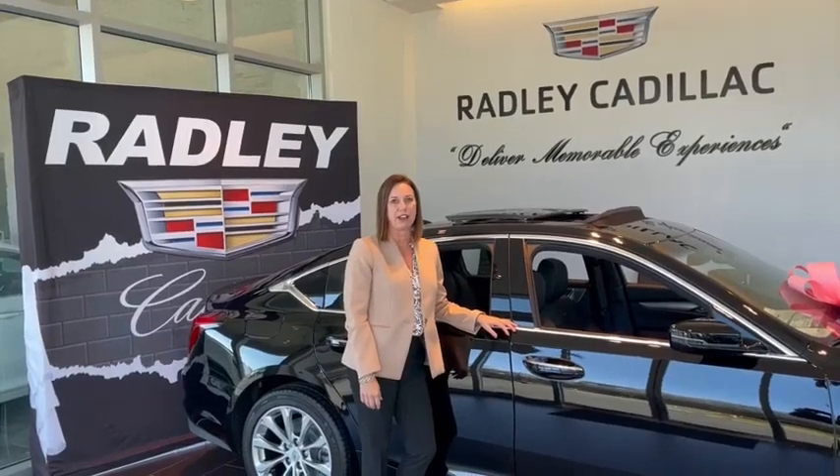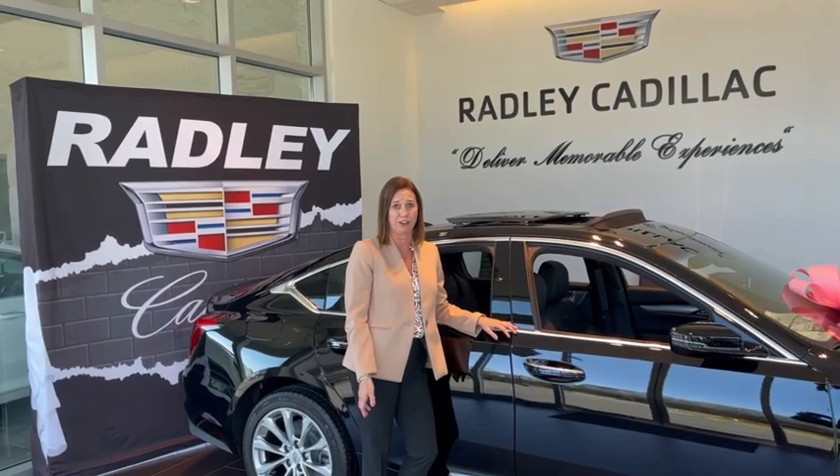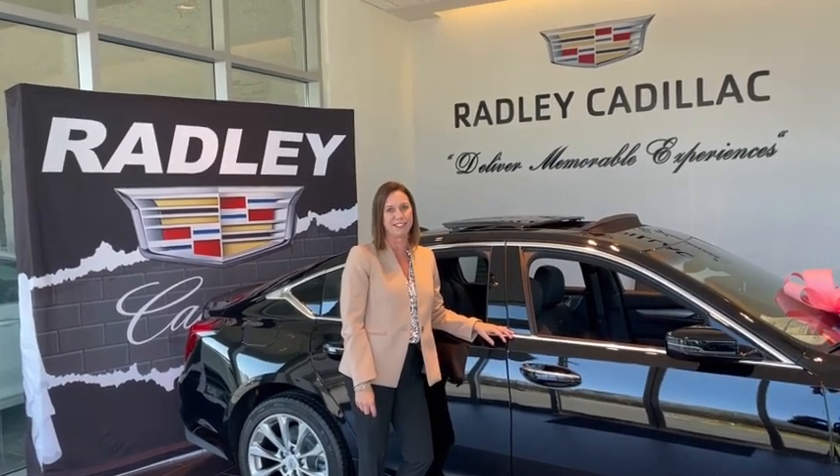Hi, I'm Michelle Radley, dealer principal at Radley Cadillac. I'd like to personally invite you to come see what Radley has to offer and let us deliver a memorable experience to you.